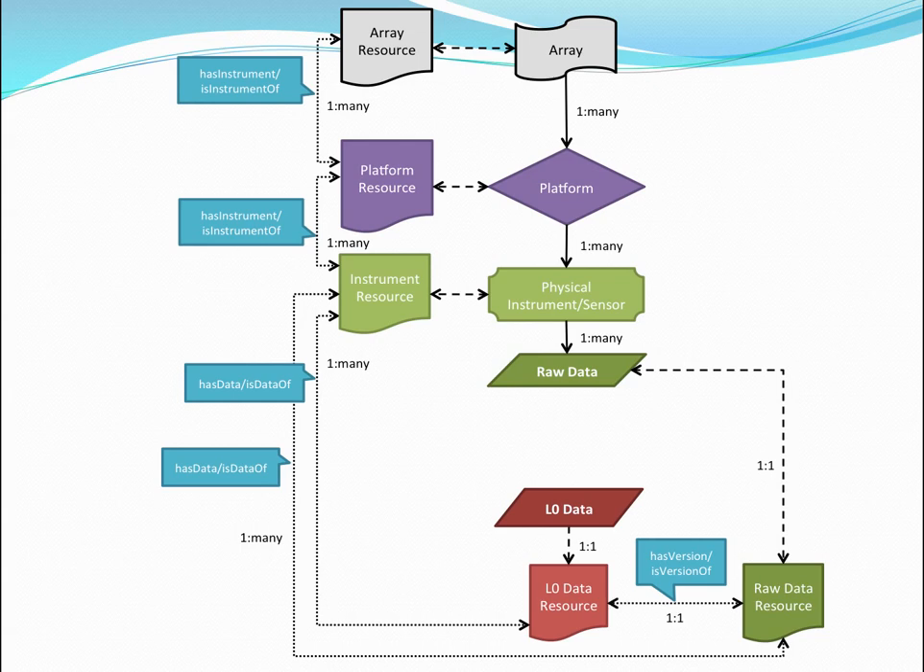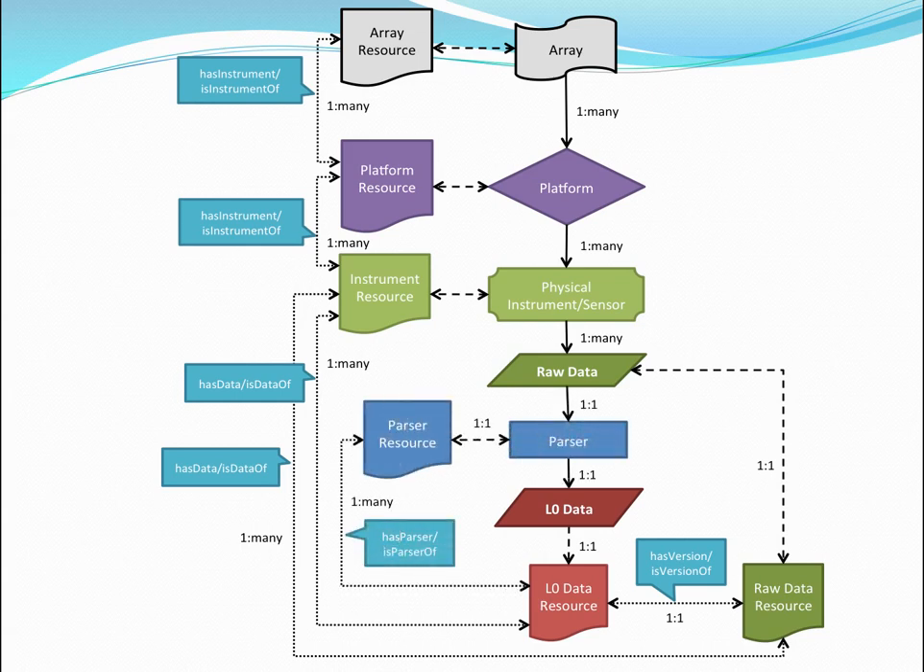The next data type is L0 — the compiled data. There we'll have to look at the parsers or compilers, version those, and catalog those. Each of these are resources to us — everything gets a DOI. The array is a collection that gets a DOI, the platform gets a DOI, the instruments get DOIs, the data gets a DOI, and the parsers get DOIs. We do that because we're talking about authenticity and immutability. Since data is not immutable, every time you change it significantly, we version it — we declare a victory, say this version is done, and move on to the next version.